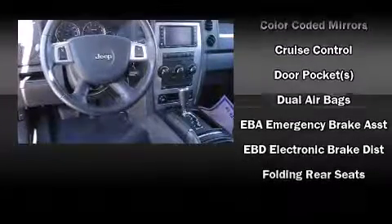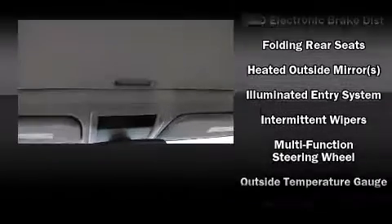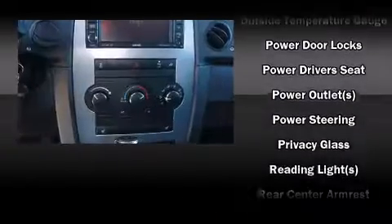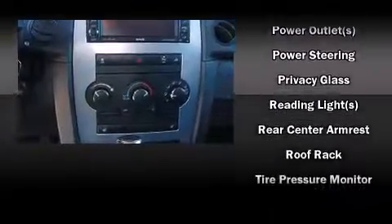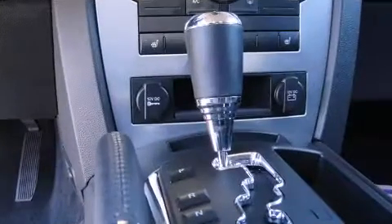Jeep also prioritized safety and security with features such as dual front impact airbags with occupant-sensing airbag, brake assist, a panic alarm, and four-wheel disc brakes with ABS. You'll see better when backing up thanks to rear park assist, which watches out for obstacles behind your vehicle.